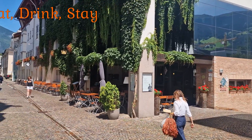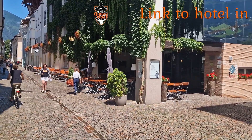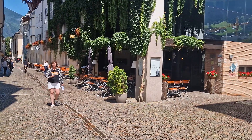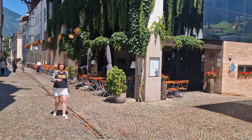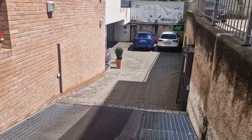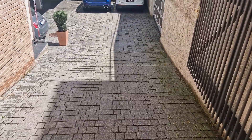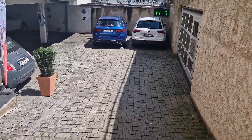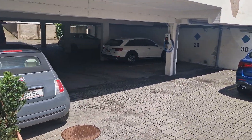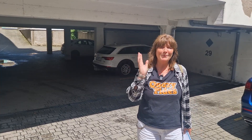Even more central in Bressanone is this Krone — eat, drink, stay. According to one of the reviews, it's perfect for hikers, cyclists, and bikers. The website says that this hotel connects the city to the mountains, so it sounds good. It has its own private parking garage, but know that a fee is applicable. You can park your bike safely here and you're right in the middle of Bressanone.